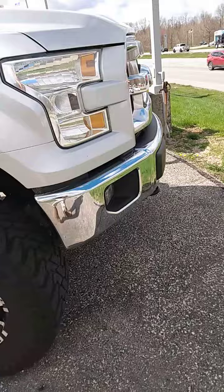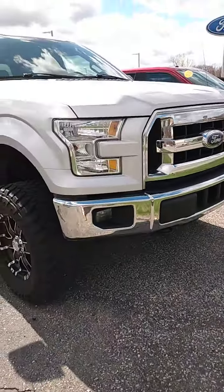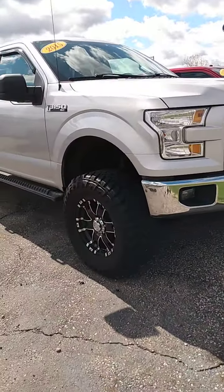There is a little spot right here as well. Overall, the body's in excellent, excellent shape. It runs really, really well, and it is available for sale.